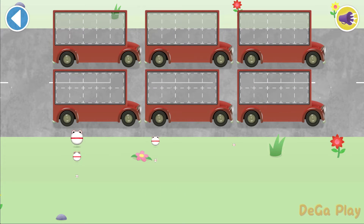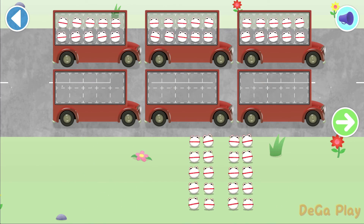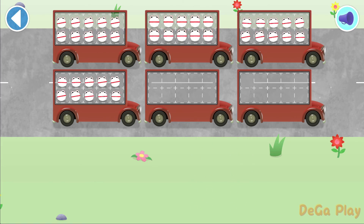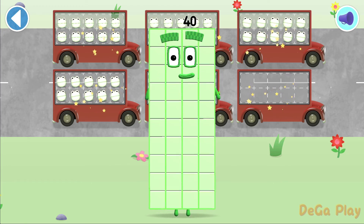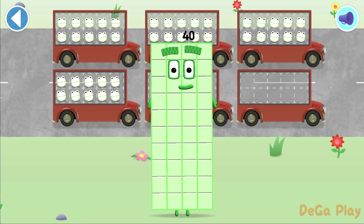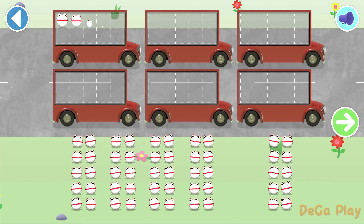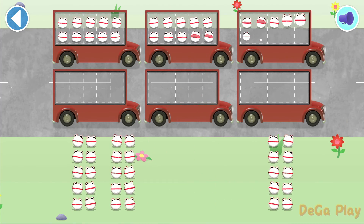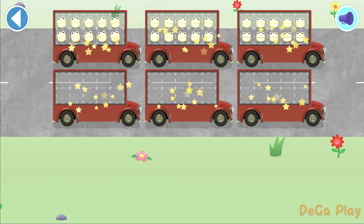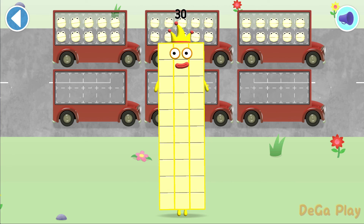There are too many number blobs to count in ones. Let's count in 10s. Well done! 10, 20, 30, 40. Well done! You've counted 40 number blobs. Let's count in 10s. Can you count 30 number blobs? Brilliant! 10, 20, 30. Hooray! You've counted 30 number blobs.